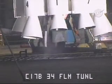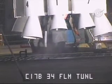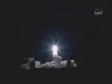9, 8, 7, 6, 5, 4, 3, 2, 1. Go for main engine start. 0. And liftoff of the Delta II rocket with STEREO, giving us a three-dimensional look at the physics of our sun.